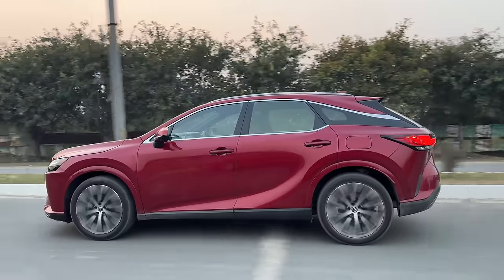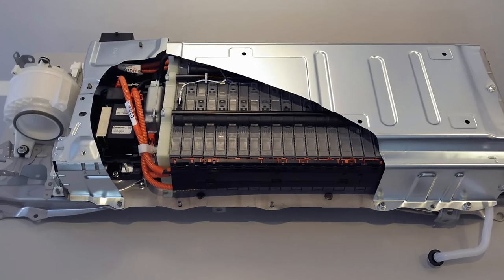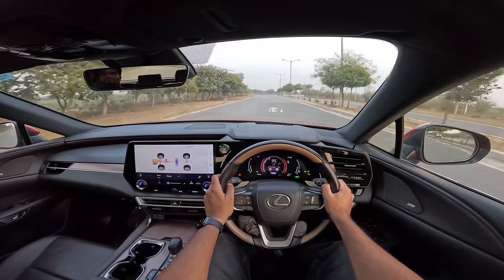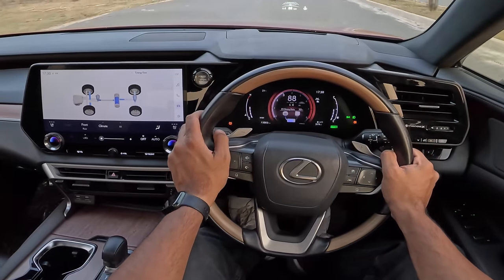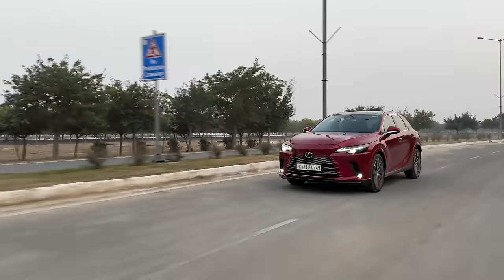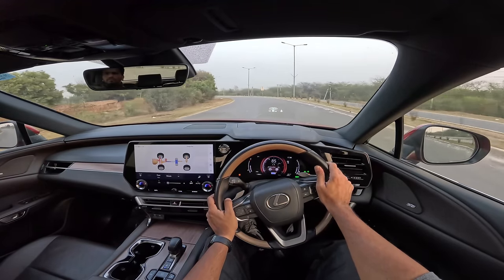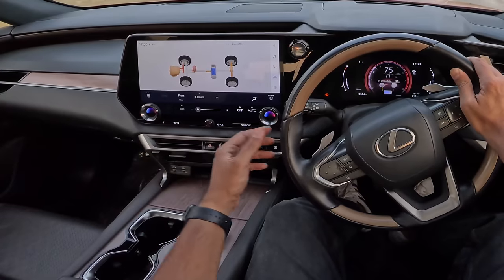The RX 500h with its 2.4-liter turbocharged petrol engine has more power, more torque, and goes 0–200 km/h in 6.3 seconds with a top speed of 210 km/h. Past a certain speed the 350h starts to struggle. It has a new battery system that discharges fast but charges fast too. It doesn't use lithium-ion — it uses a nickel metal hydride battery, likely for cost reasons. The battery has 216 cells. Overall system output is 250 hp. The car weighs 2,025 kg. It has a 65-liter fuel tank giving a very impressive driving range.